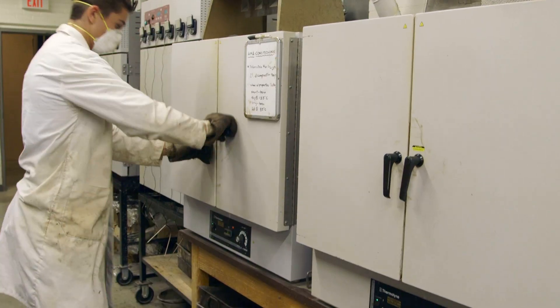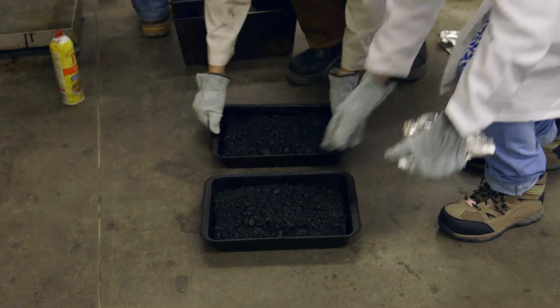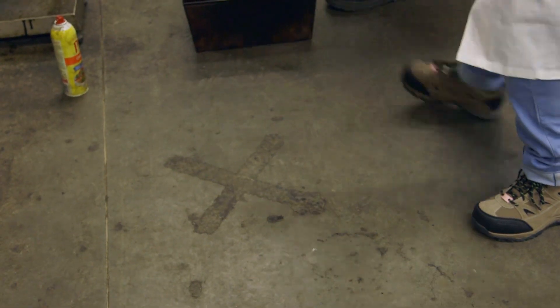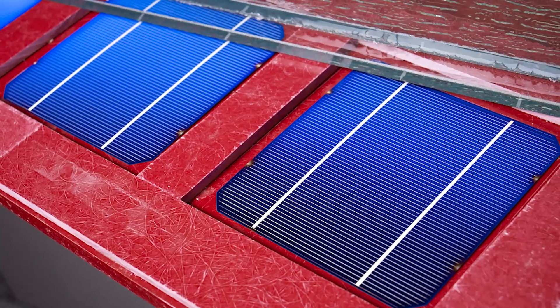We have the capacity here in the lab to test things that no one else in Canada can test. Probably the most high-profile project has been the development of a solar road — we're trying to use the pavement infrastructure to generate energy.